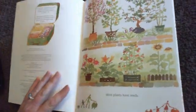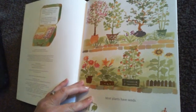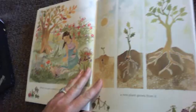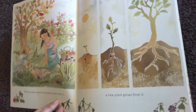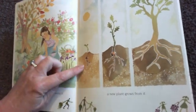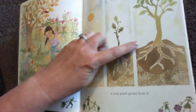Look carefully at these pictures. They are really, really nice pictures of plants. Most plants have seeds. When you put a seed in the ground and water it, a new plant grows from it. Look at the plant growing from the seed — it's getting bigger and bigger in each picture.